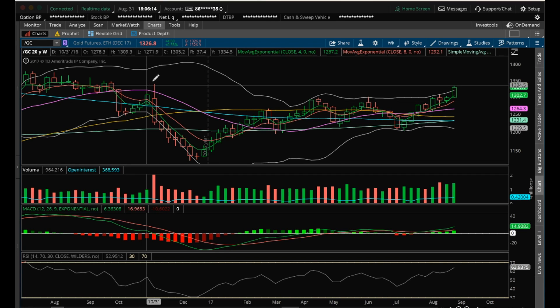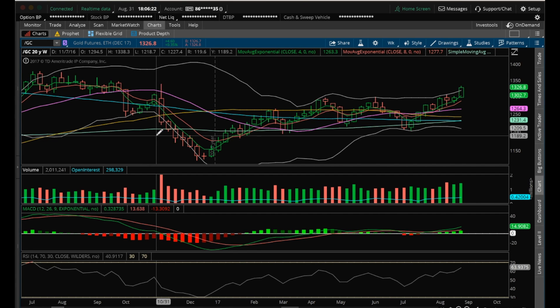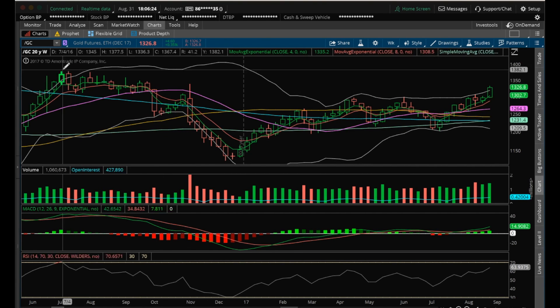The next resistance I'm looking at on the weekly is going to be this high at 1,338.30. You can see that's a big resistance area where we hit it and had a huge dump. So that's the next resistance. And then, of course, the recent highs at 1,377.50.